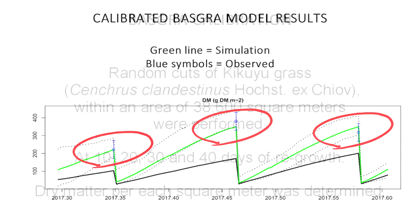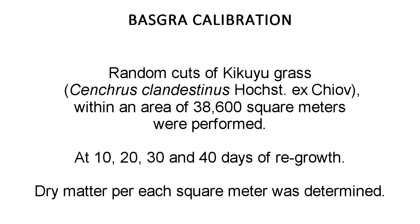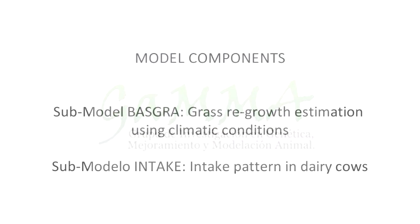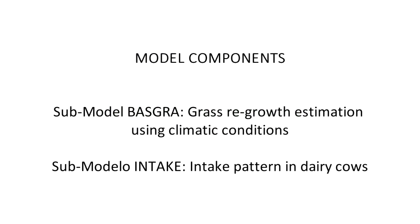To do the Basker model calibration, random cuts of Kikuyu grass within an area of 38,600 square meters were performed at 10, 20, 30 and 40 days of regrowth. At each site, dry matter per square meter was determined. A special gratitude to Professor Mario Chiron and to Engineer William Posada, gamma research group members at the Universidad de Antioquia, for the information provided in the Basker model calibration.